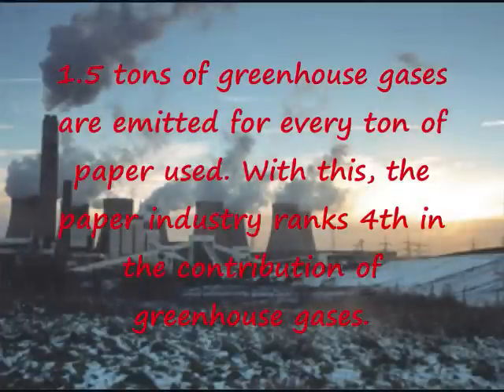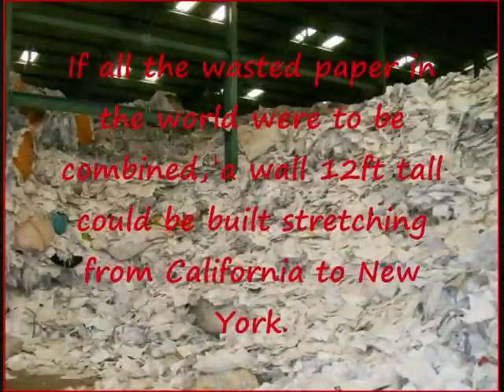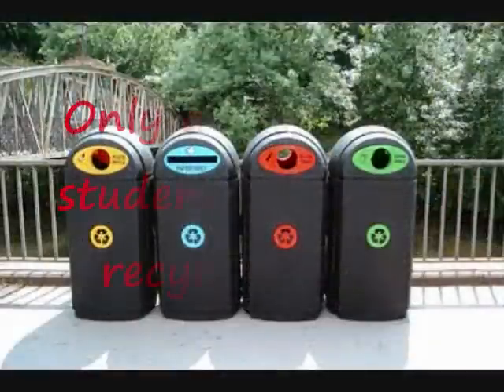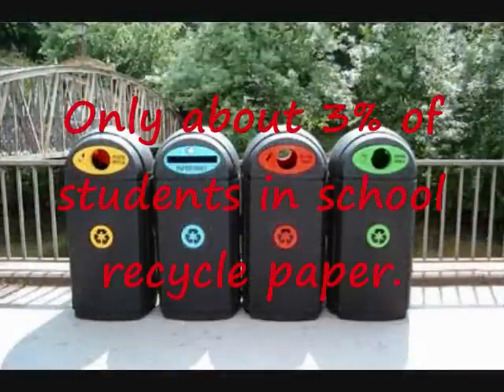The paper industry ranks fourth in the contribution of greenhouse gases. If all the wasted paper in the world were to be combined, a wall 12 feet tall could be built stretching from California to New York. Only about 3% of students in school recycle paper.